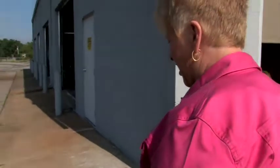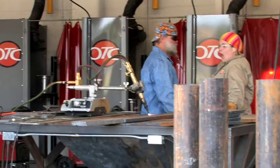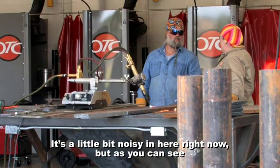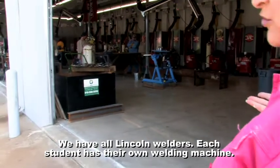This is our weld shop. The weld shop has all customized booths. It's a little bit noisy in here right now, but as you can see, we have all Lincoln welders. Each student has their own welding station.